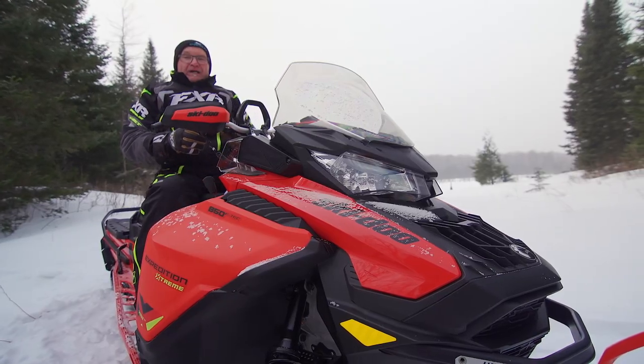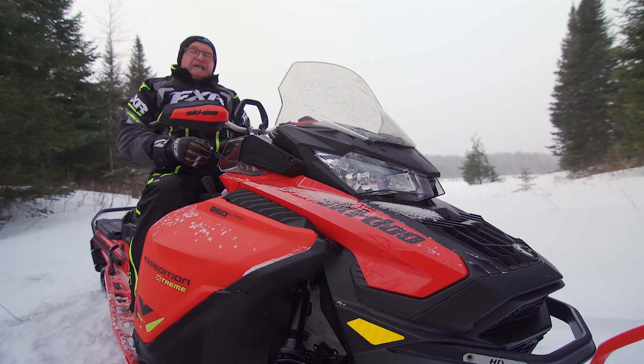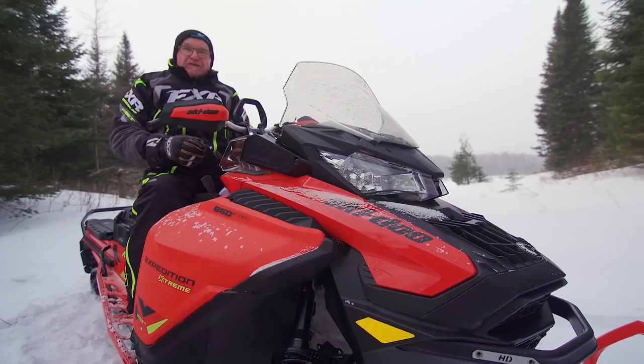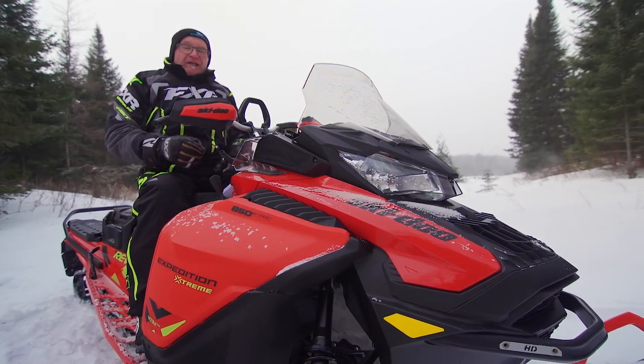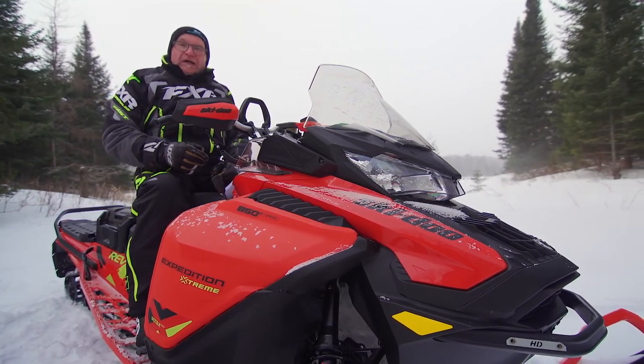I don't want you to assume this is the perfect snowmobile. There is the issue of a 20-inch-wide tunnel pushing your legs apart. Some may find this ergonomic quirk a deal-breaker.